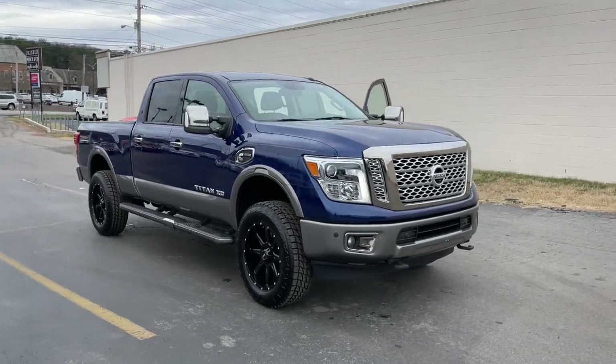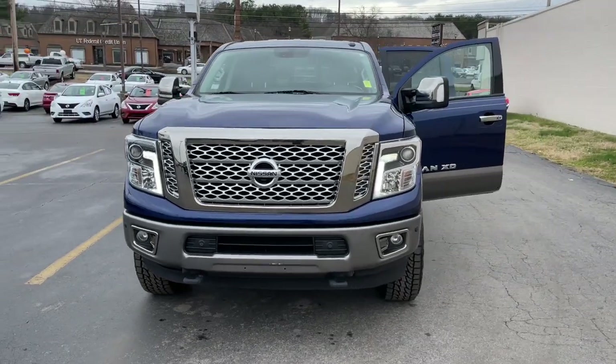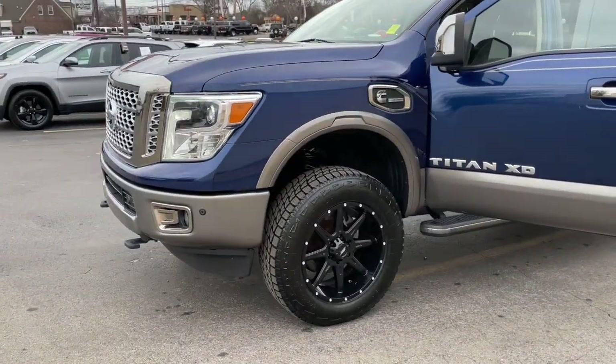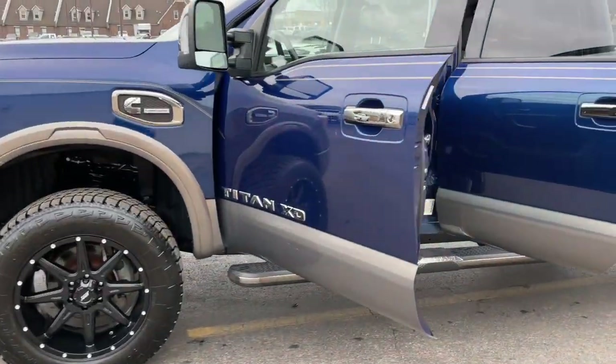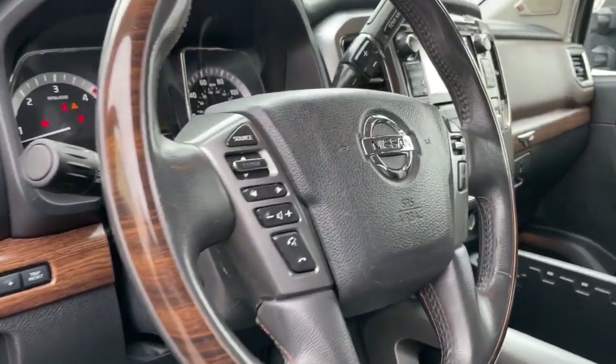This could be the car for you — the 2017 Nissan Titan. With less than 100,000 miles on the odometer, this vehicle provides excellent value. Here's an all-powerful Nissan Titan, the full-size pickup that's refined on the inside and rugged on the outside.